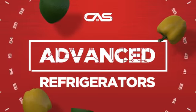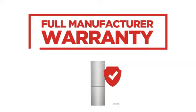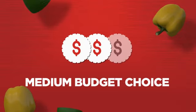Need an advanced refrigerator? Try this bottom-mount model from Frigidaire. Backed with a full manufacturer warranty, it makes a great refrigerator on a budget.